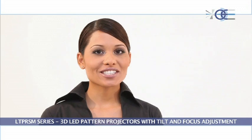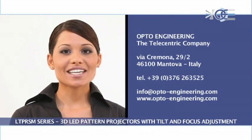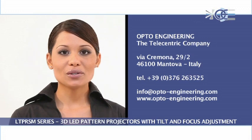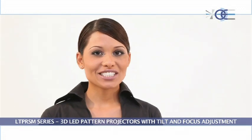For more information, please contact our team at info@opto-engineering.com or fill out our online form on the contact page at www.opto-engineering.com. Thank you for your interest. Opto Engineering welcomes you on board.